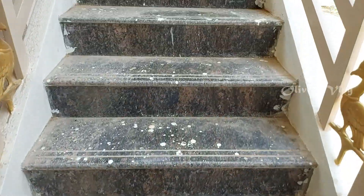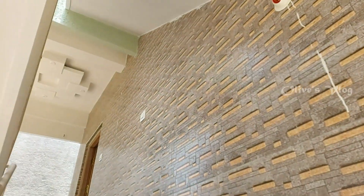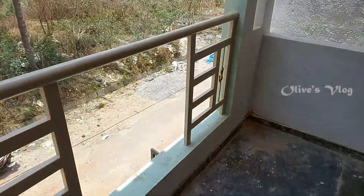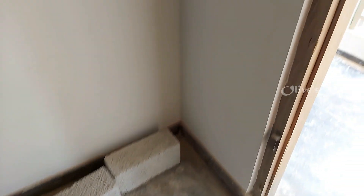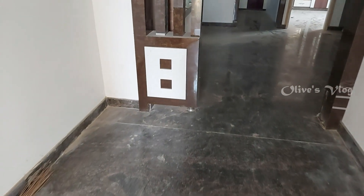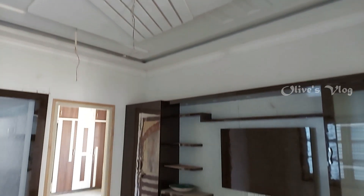Let's move on to the first floor. In the first floor also we have a 2BHK house. Here the walls are fully covered with tile. We have a small POP fall ceiling. This is the main door — a wooden main door. It also has POP fall ceiling. We have a wooden partition. This is the living area — it also has POP fall ceiling with LED light.